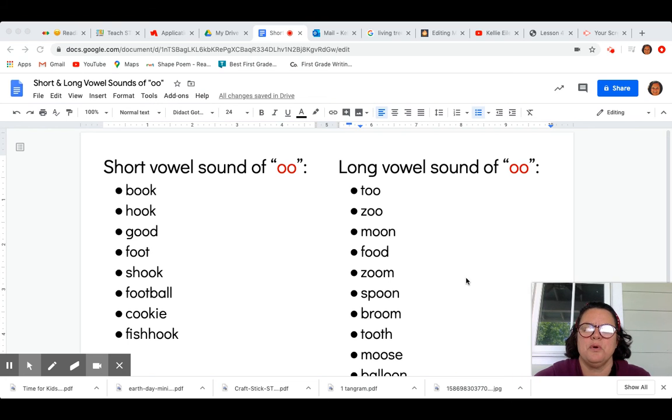Hi Panthers! Our word study principle of the week is the short and long vowel sounds of double O.